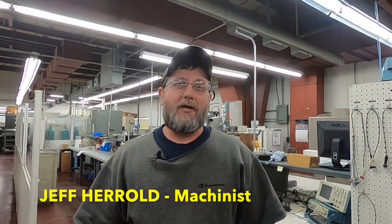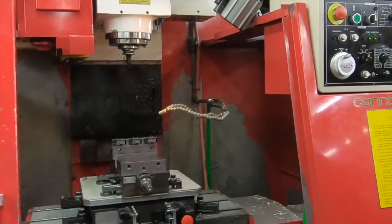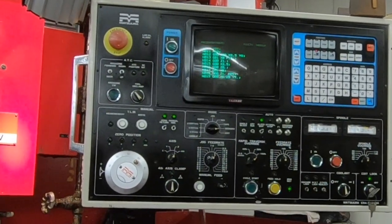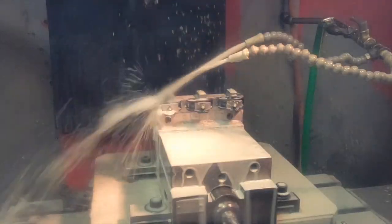I enjoy working in manufacturing because I get to run a three-axis CNC milling machine. It holds up to 20 tools, so I get a lot of different variety of stuff to do. I get to set it up, do a dry run, and then run the parts through.